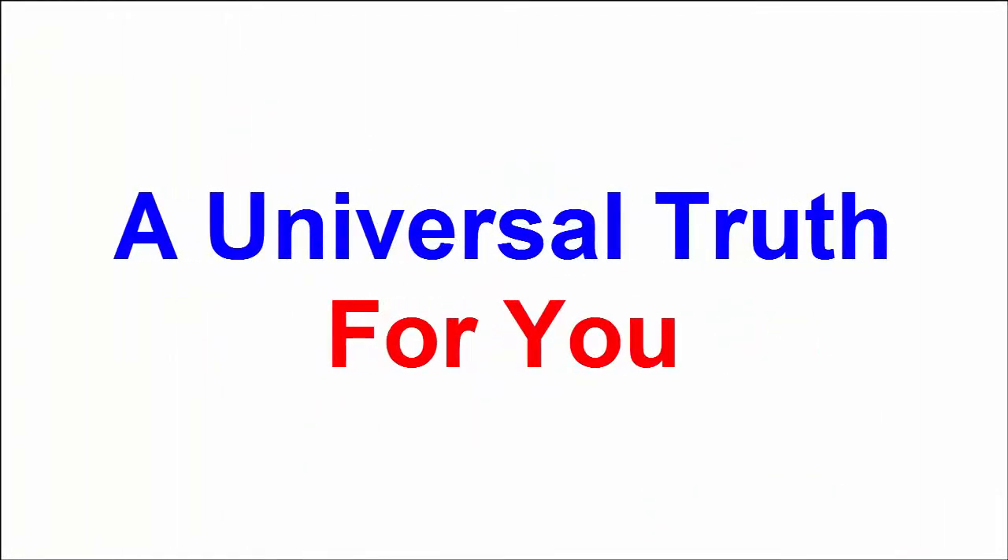If you enjoyed this video, please like it, share, comment and subscribe to my channel, and press the bell icon for the latest updates. Thank you very much.